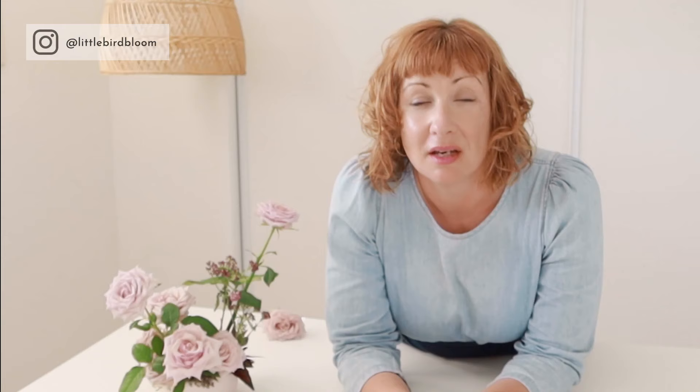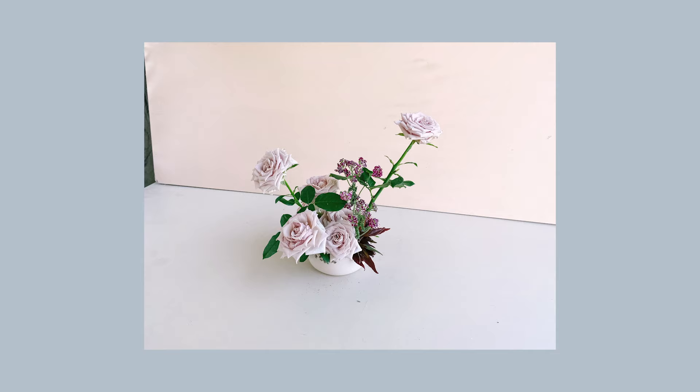Tip number one: give some consideration to the background. Flowers are a very intricate subject matter to photograph, so it's always better to err on the side of less is more — particularly when it comes to your background so that the eye is drawn in to the flowers. If you have a lot going on in the background or a really textural wall, it's going to distract from the arrangement. If you like minimalism and simplicity, remember to consider that in your backgrounds.